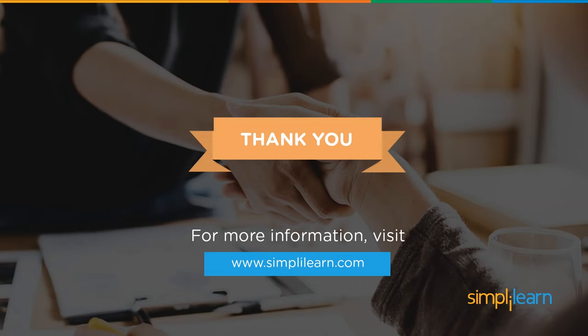And with that we've reached the end of this session. I hope you found this informative and helpful. Thank you for watching and stay tuned for more from Simply Learn.